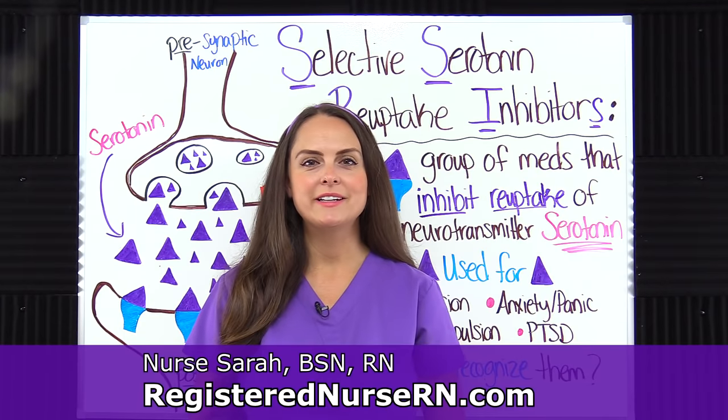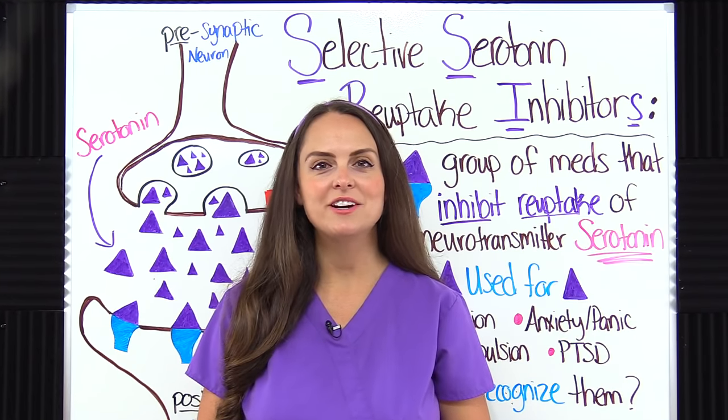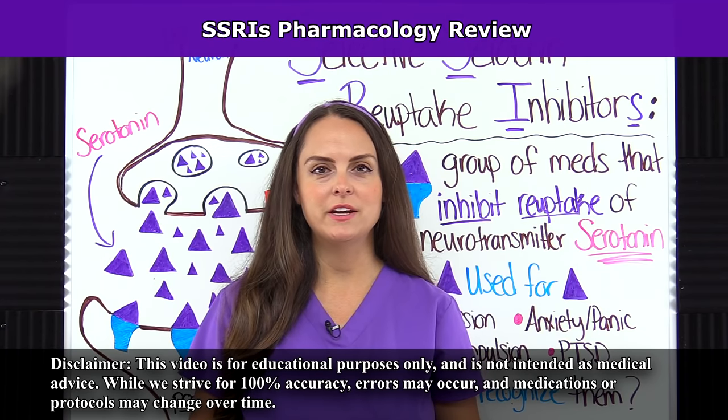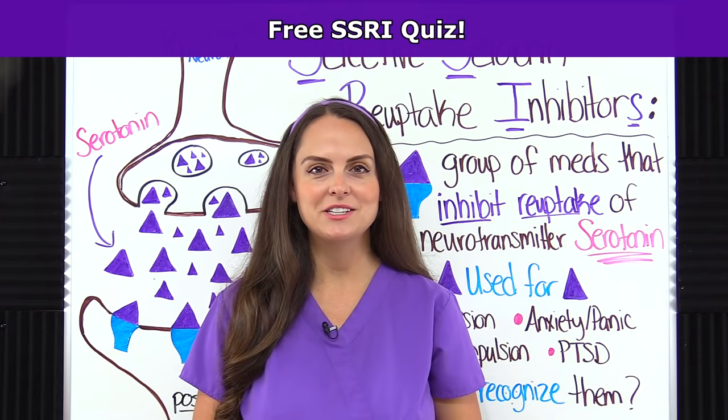Hey everyone, it's Sarah with RegisteredNurseRN.com and in this video I'm going to cover SSRIs. And as always, whenever you get done watching this YouTube video, you can access the free quiz that will test you on this content. So let's get started.